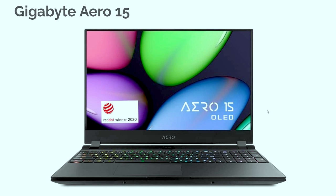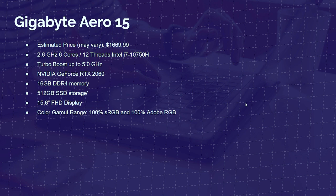Next up on the list is the Gigabyte Aero 15, one of my favorite laptops to recommend. It has wonderful color accuracy, phenomenal performance in the processor and GPU, a great amount of memory, and at a really solid price point of around $1,700. This is a great pick for photo editing, video editing, or any creator looking to expand — this will not bottleneck you, and you'll be able to grow with this laptop.